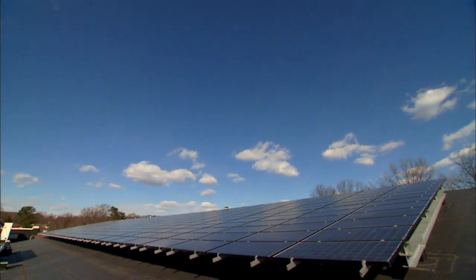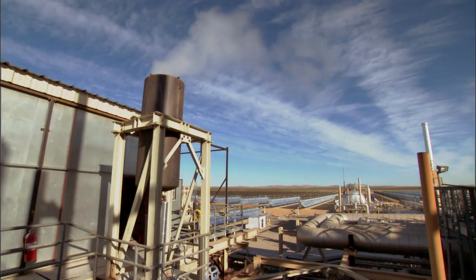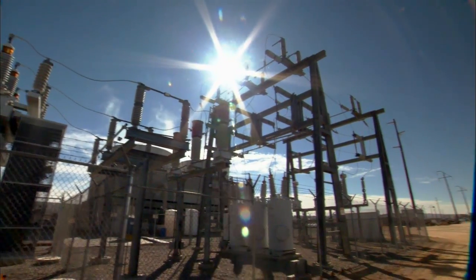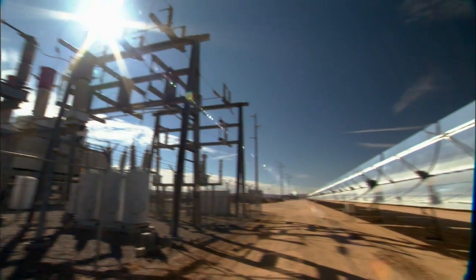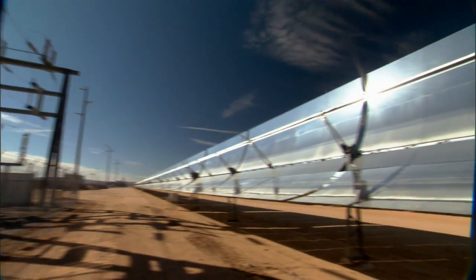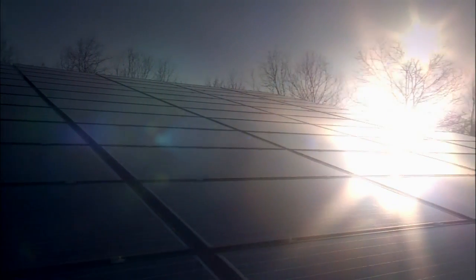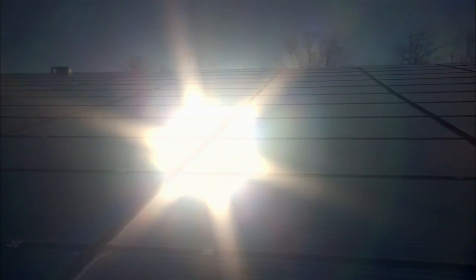The great thing about both of these solar energy systems is that they are totally renewable and don't emit any greenhouse gases. So why don't we produce all of our electricity this way? To begin with, solar technologies aren't particularly efficient. Most convert less than 25% of the sunlight that strikes them into usable electrical energy.